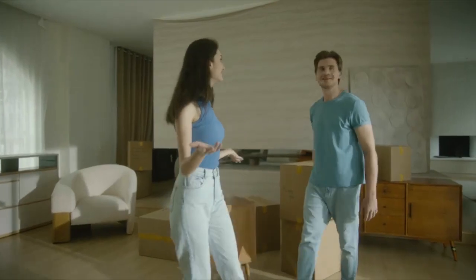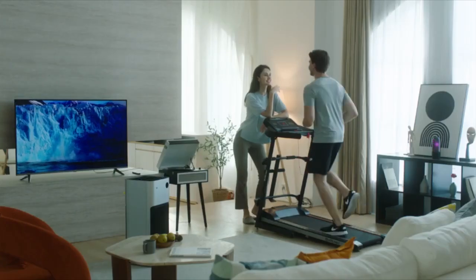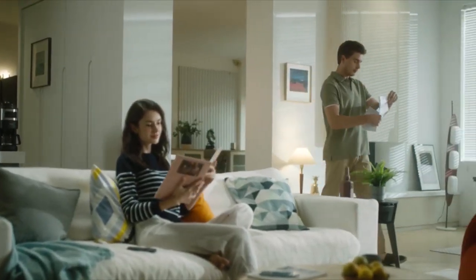Starting a new chapter in life always gets people excited. As time goes by, good times always seem too short — especially when you get those expensive energy bills.